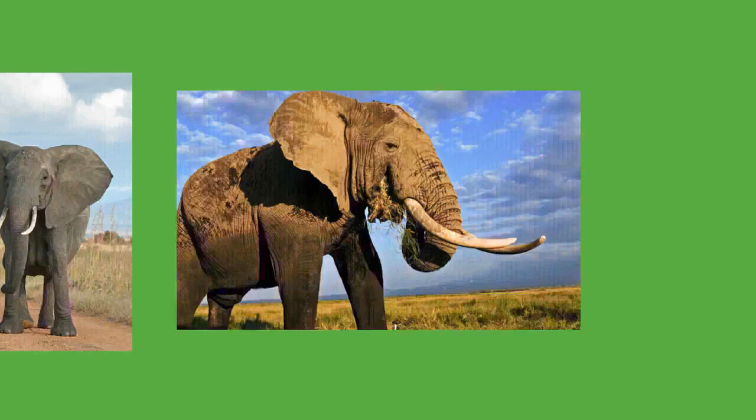Elephants are generally gregarious animals. African bush elephants in particular have a complex stratified social structure. Female elephants spend their entire lives in tight-knit matrilineal family groups, led by the matriarch — often the eldest female. She remains leader until death or until she no longer has the energy for the role. One study found that the death of the matriarch led to greater stress in surviving elephants. Large family groups may split if they cannot be supported by local resources.